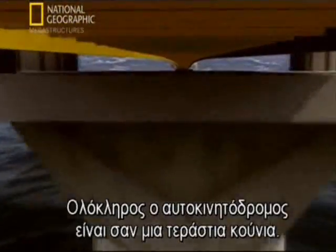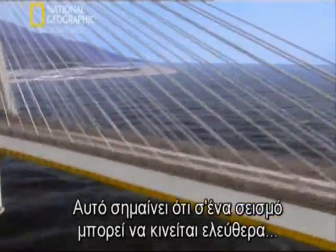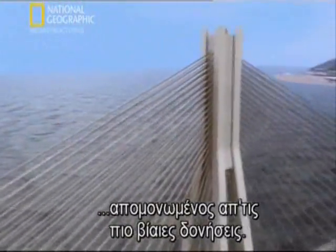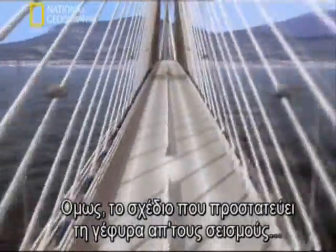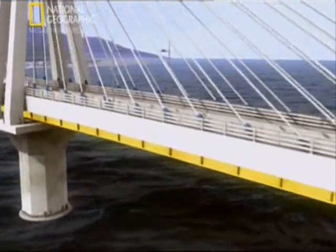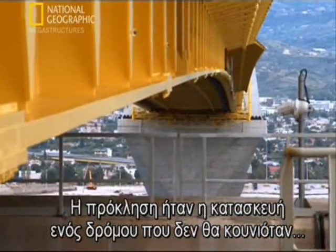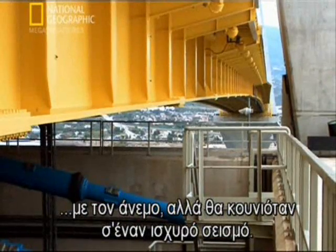The entire roadway is like a giant swing. This means that in an earthquake, it can move freely, isolated from the most violent shaking. But the very design that protects the bridge in earthquakes makes it vulnerable to high winds. The challenge engineers faced was to build a roadway that would not rock in the wind, but would rock during a violent earthquake.